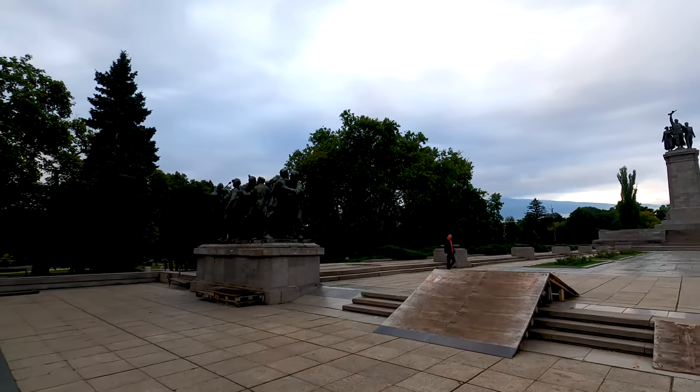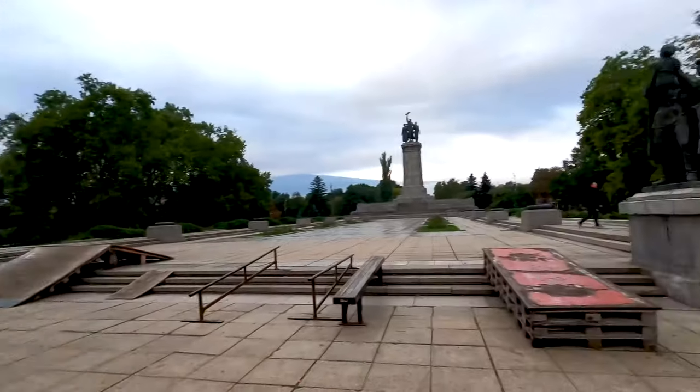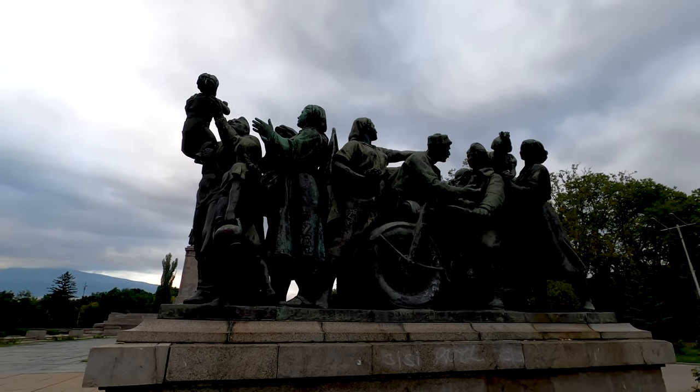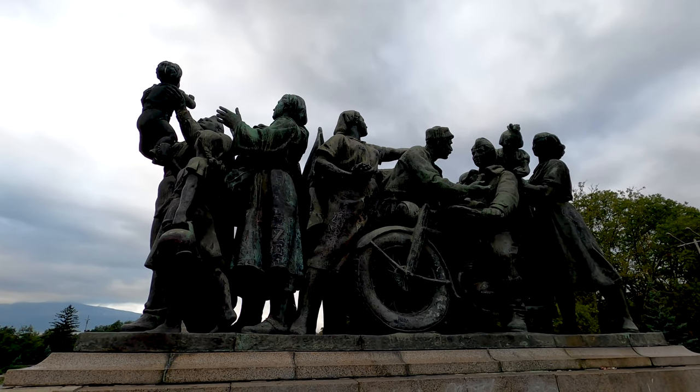I just arrived here at this impressive park with a name I can't pronounce, but it looks really impressive. We have some nice sculptures over there, so let's take a closer look. Here we can see Soviet army fighters being greeted by local Bulgarians after liberating their country — a big celebration going on. Over there we also have another monument, let's check it out as well.